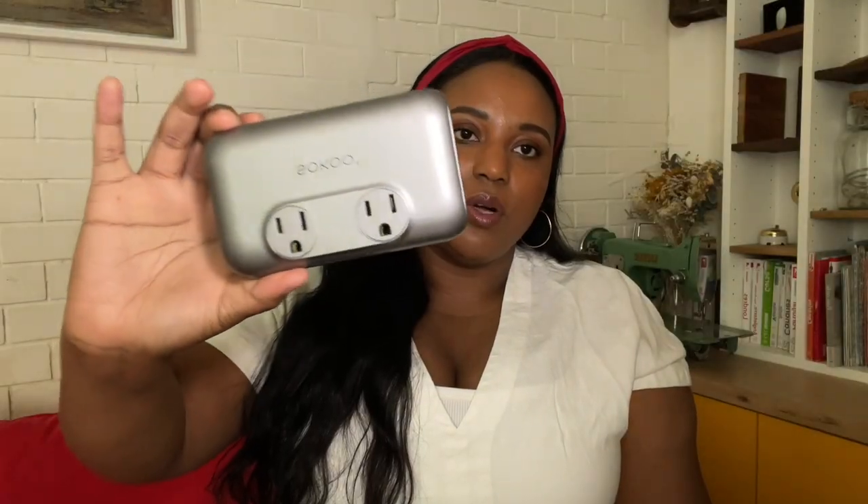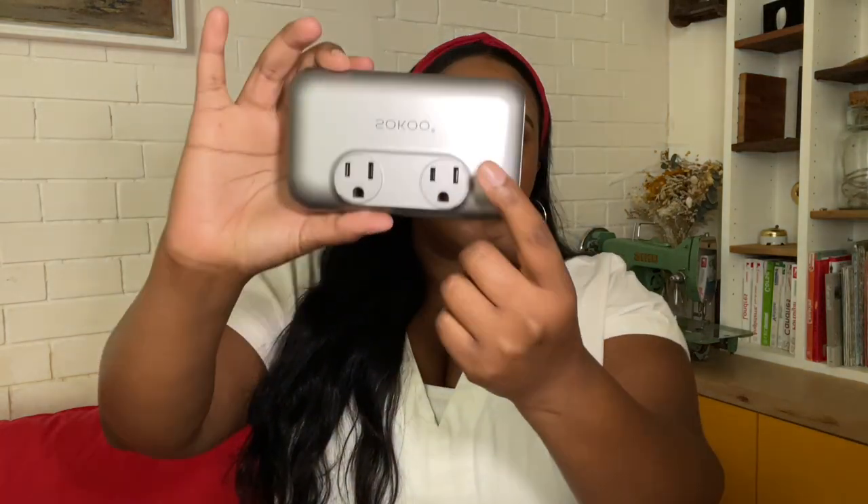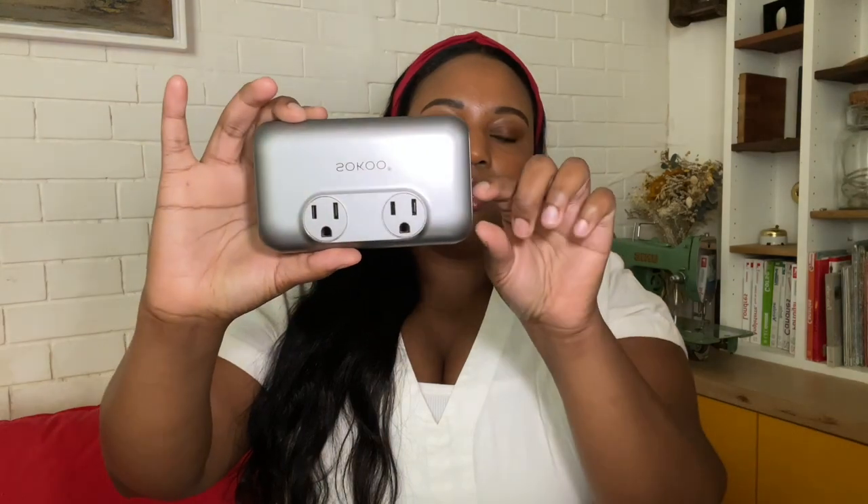The next thing you should invest in is a voltage converter kit. This kit is really cool. Here's the voltage converter — it converts different voltages, because the voltage in the US and France, for example, is different. If you have appliances that don't already come with a built-in voltage converter — like my flat iron — you would need this. You just plug your appliance in here, and there's a cord that plugs into the wall and converts the voltage.